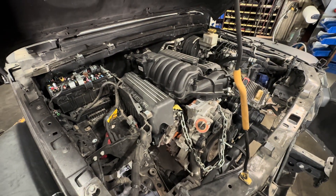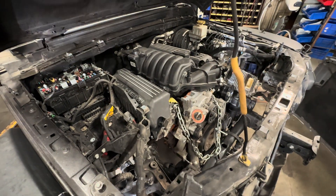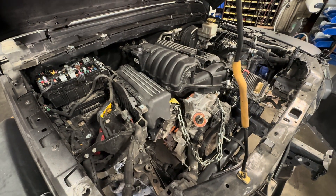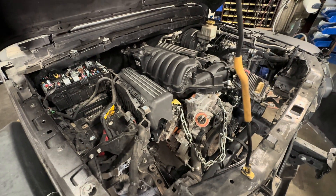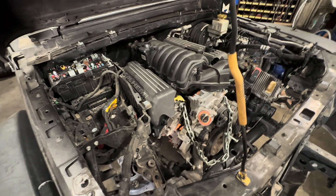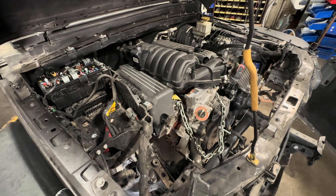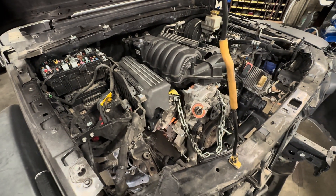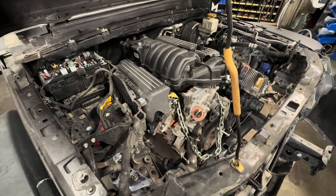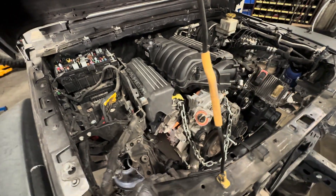All right, Todd here with Jeep Speed Shop. We're going to have an awesome topic. This is a complicated, no-common-sense topic because this is what I get all the time — people try to put common sense towards things that are governmentally run. You don't put common sense to government. This is a topic that always drives me nuts because I live here in the awesome state of California.